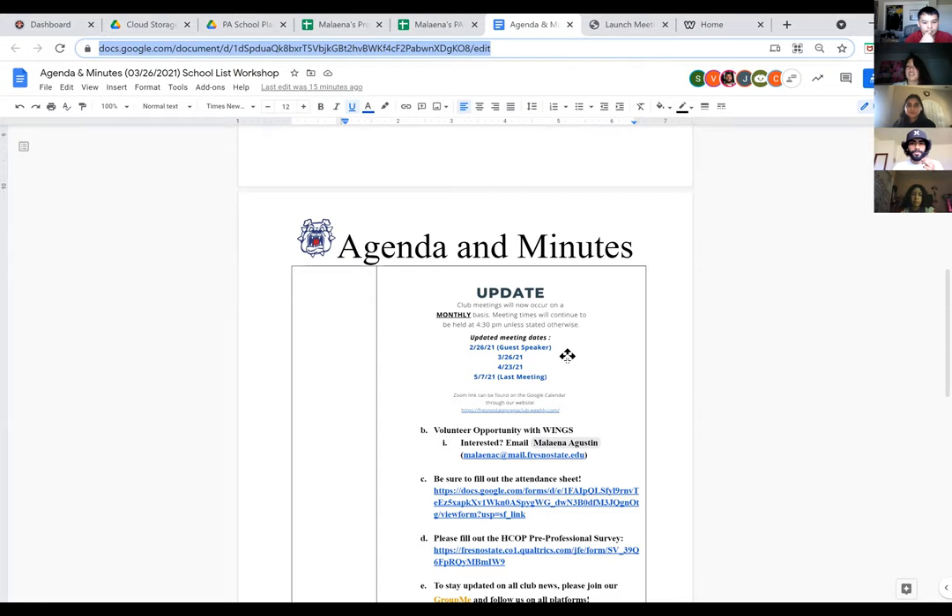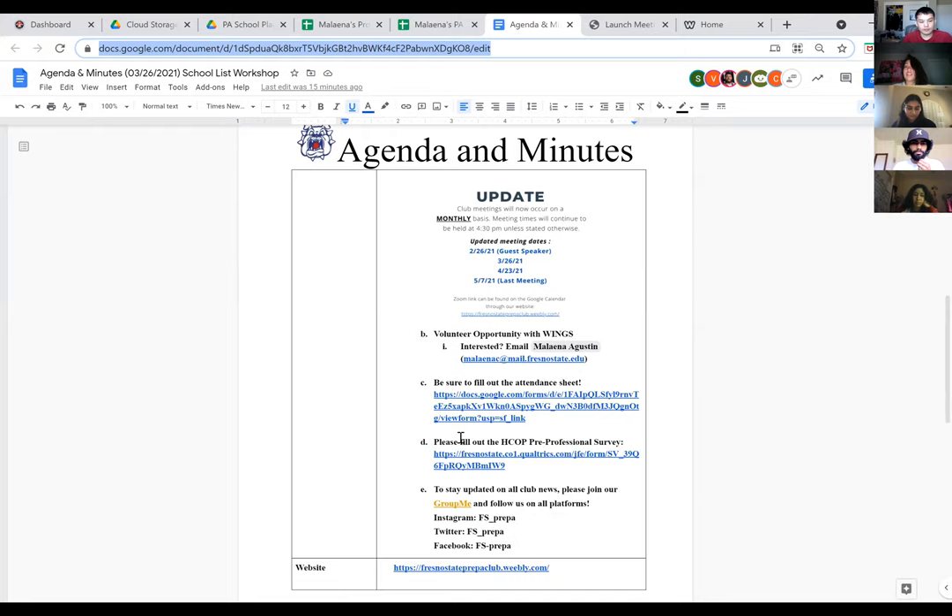If you're still interested in volunteering with WINGS, that's still open — they still have the warehouse open. Feel free to shoot me an email if you want to volunteer with them; I can give you more information about the organization and available times. Also, remember to fill out the attendance sheet so we can keep track of who's here.